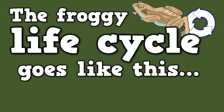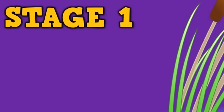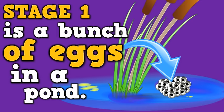The froggy life cycle goes like this. Four unique stages of metamorphosis. Stage one is a bunch of eggs in a pond. When they stick all together they call it an egg spawn.